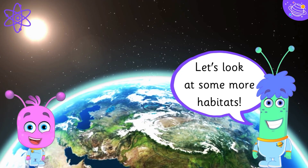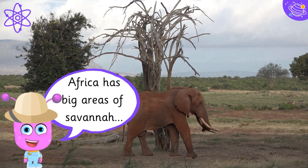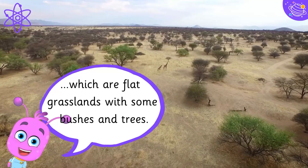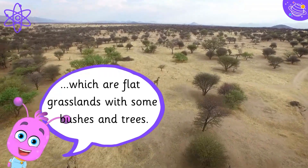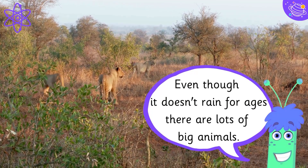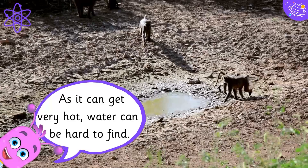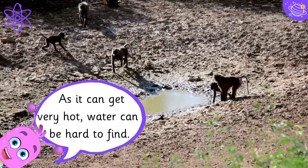Let's look at some more habitats. Africa has big areas of savannah, which are flat grasslands with some bushes and trees. Even though it doesn't rain for ages, there are lots of big animals. As it can get very hot, water can be hard to find.